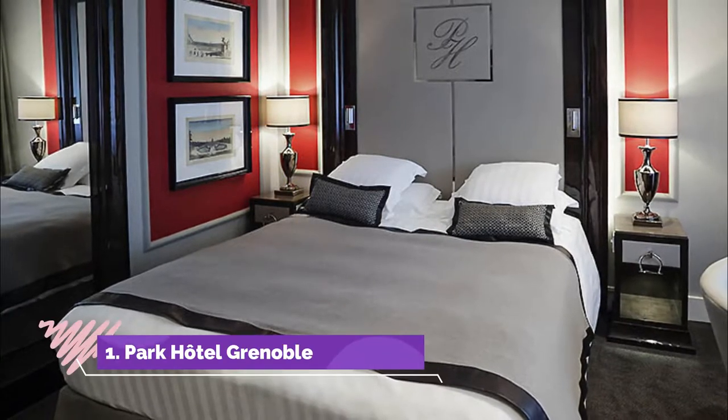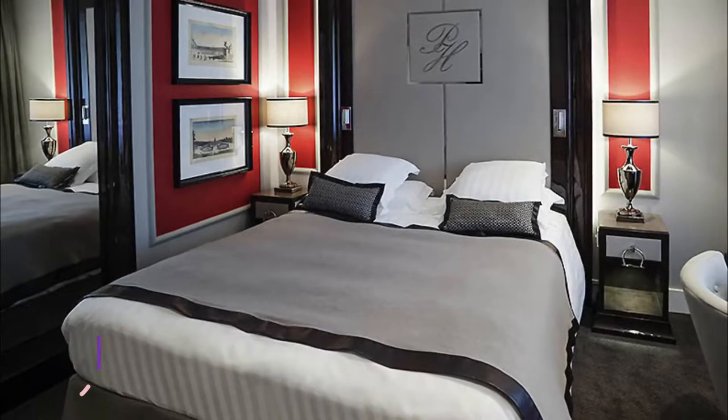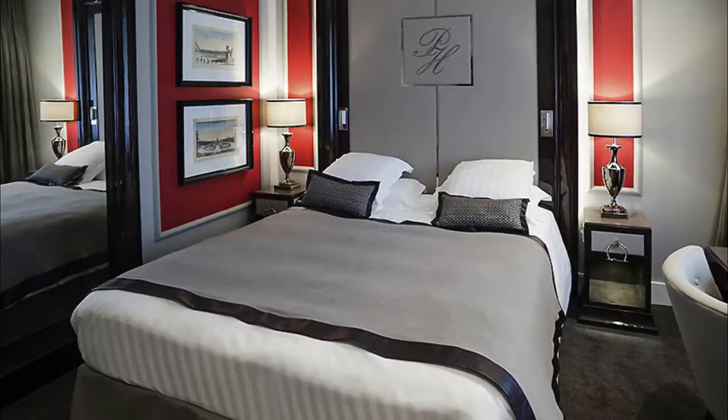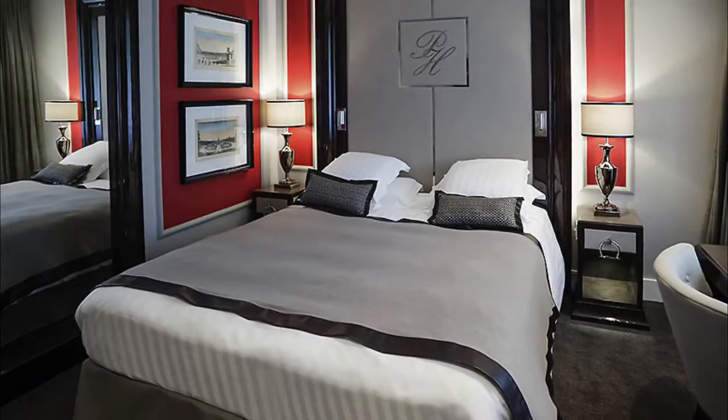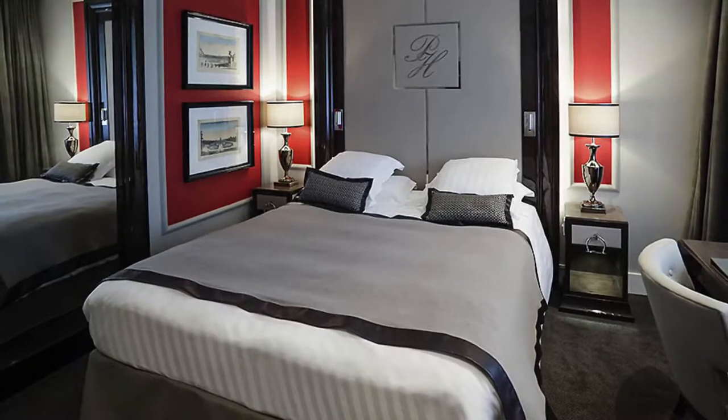Number one: Park Hotel Grenoble M Gallery. Park Hotel Grenoble M Gallery is located in central Grenoble on the edge of Paul Mistral Park and two minutes walk from a tram stop. It offers contemporary accommodation with free Wi-Fi access.